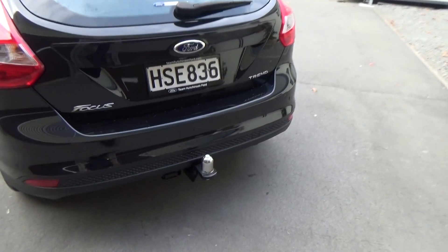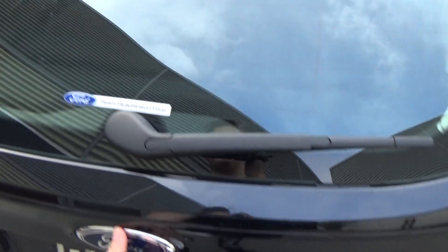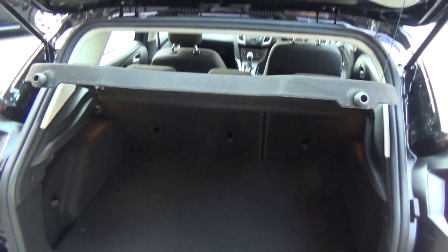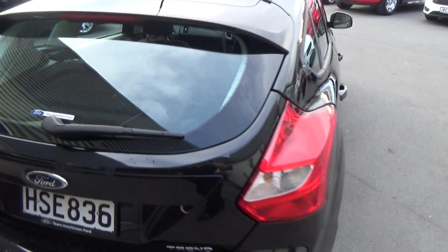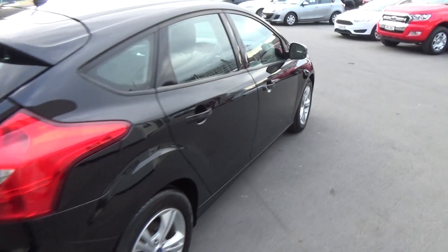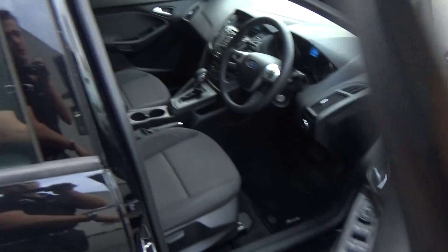Again, a nice tidy example. It also has a tow bar. The boot has plenty of space and comes with a privacy tray and parcel mat. The vehicle comes with two full sets of keys, which includes the remotes.